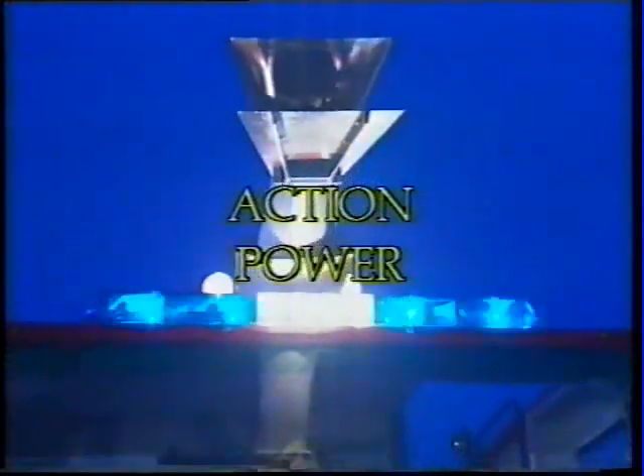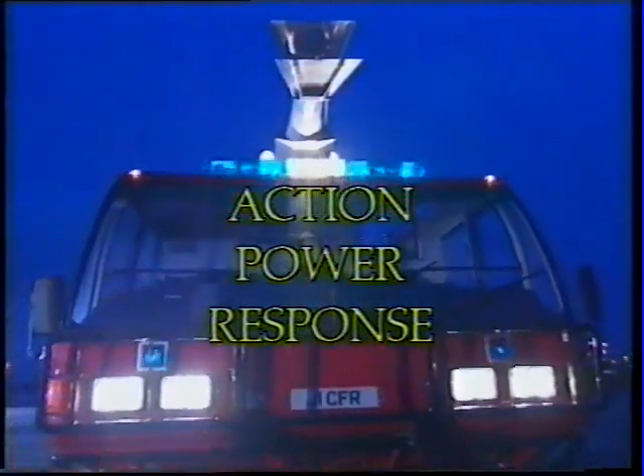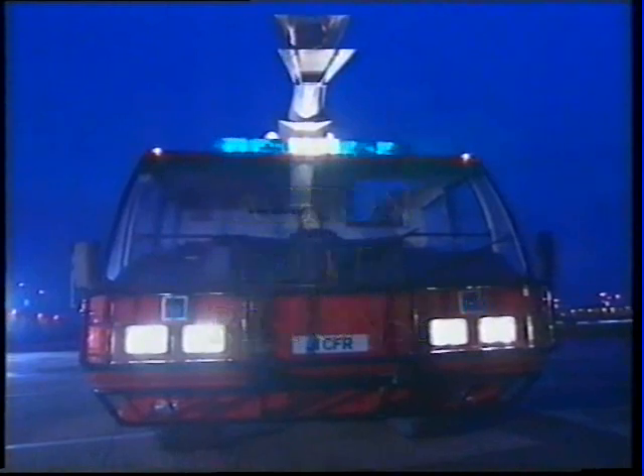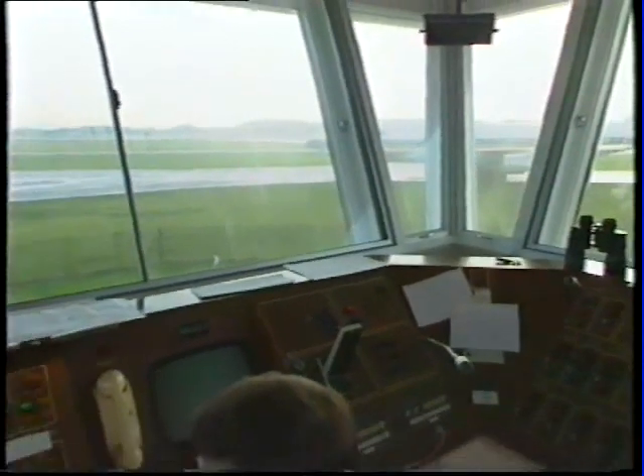This is a production of the U.S. Department of State. The airports of the world are not in the business of taking chances. When every second counts, the ability to respond efficiently, safely and fast is paramount.